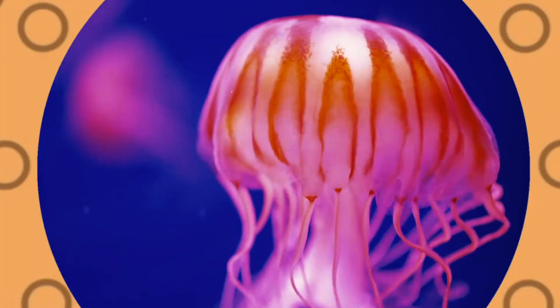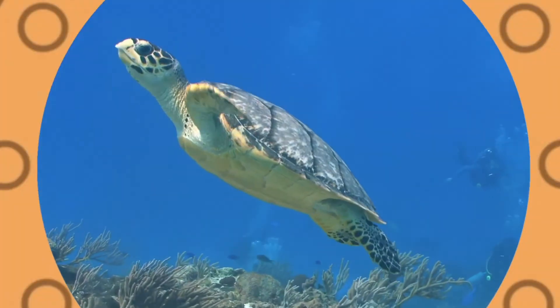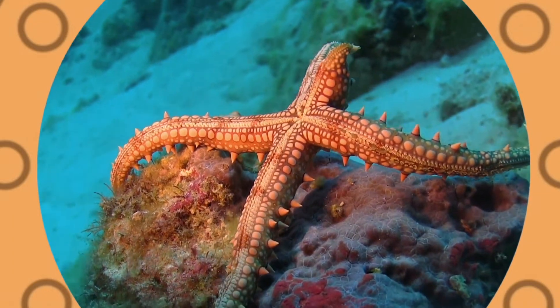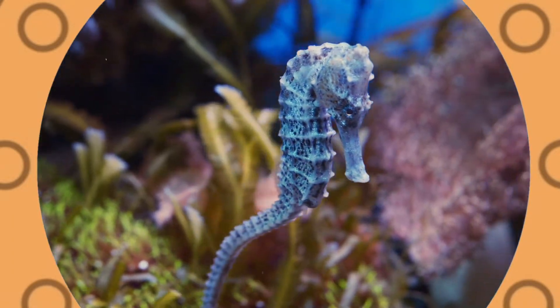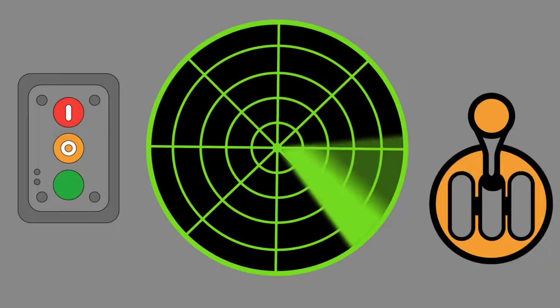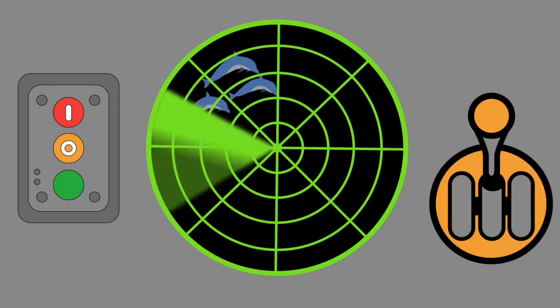Did you know that more than half of the Earth's surface is covered by salty ocean and seawater? It's home to millions of different types of animals. Let's see what sea creatures we can find.